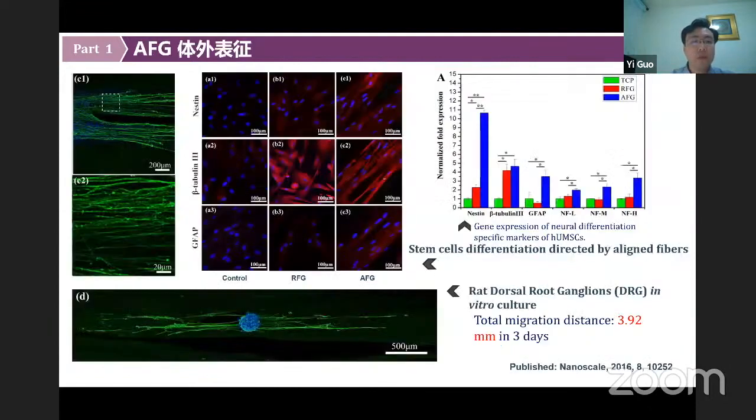The effect of AFG on the nervous system was preliminarily observed in vitro. To evaluate the effect of AFG on support of axonal growth and sprouting, we co-cultured isolated dorsal root ganglia with AFG for three days, and the dorsal root ganglia showed significantly rapid and long neurite outgrowth longitudinally. We also detected the effect of AFG on mesenchymal stem cells, and after 14 days of co-culture, the mesenchymal stem cells showed neuronal differentiation.